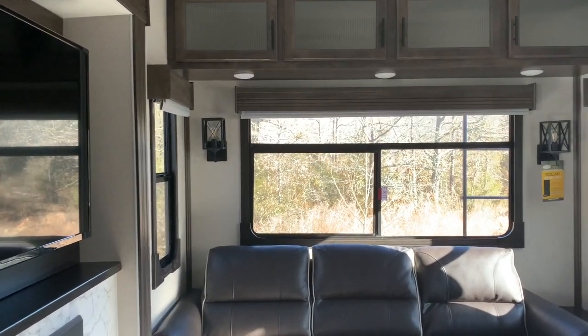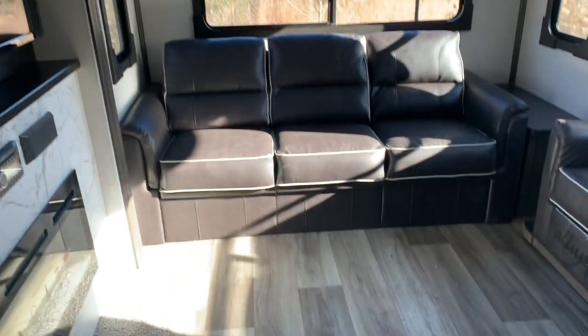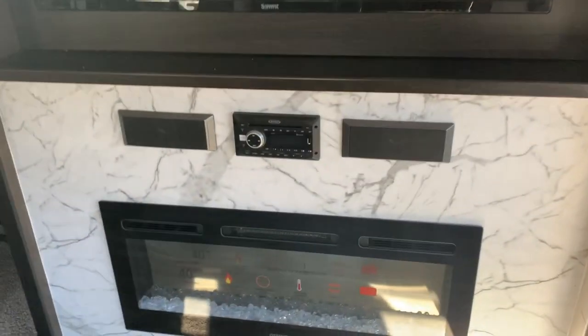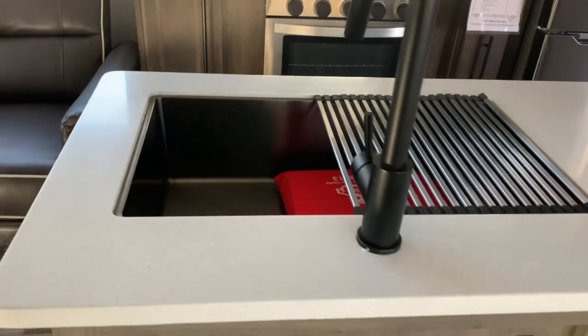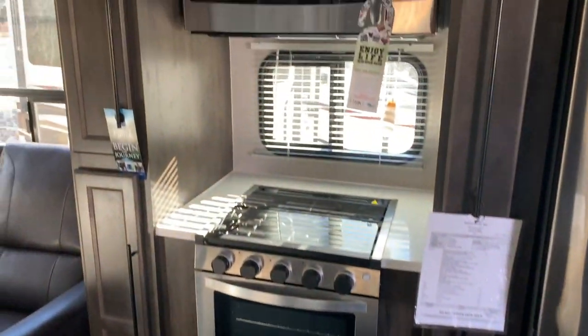That is a trifold sofa, so it makes out into a very nice bed. Got lots of floor space with these opposing slides. You can see the entertainment center directly across from the theater seating, fireplace, recliners, and an opposing slide in the kitchen here — large sink, big oven, three burner cooktop, residential microwave, residential refrigerator.